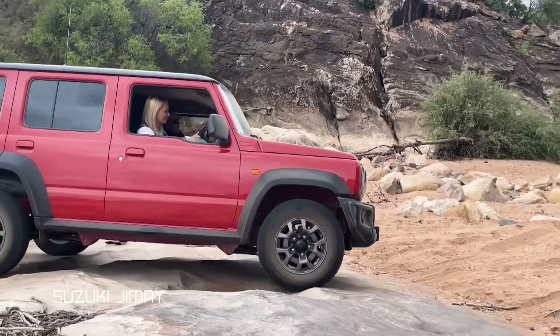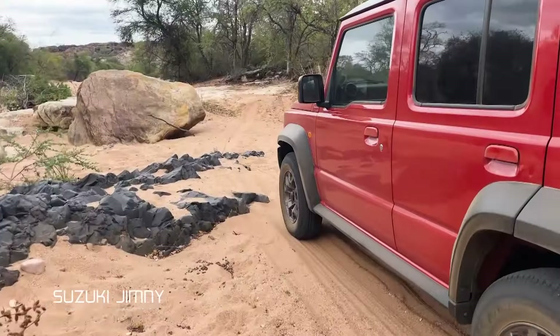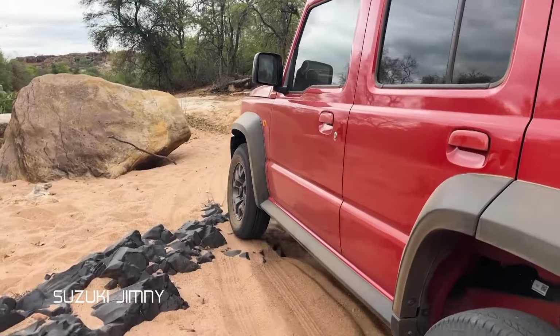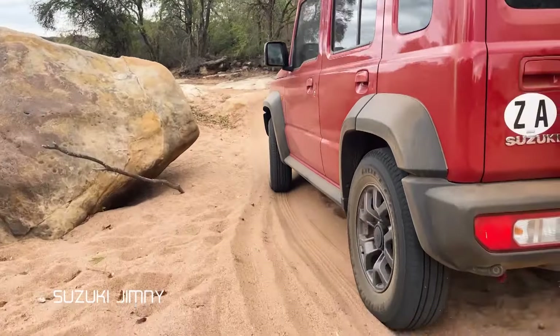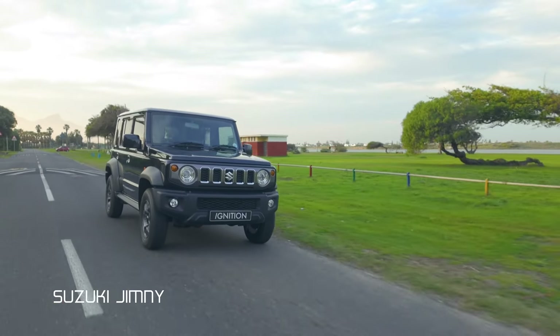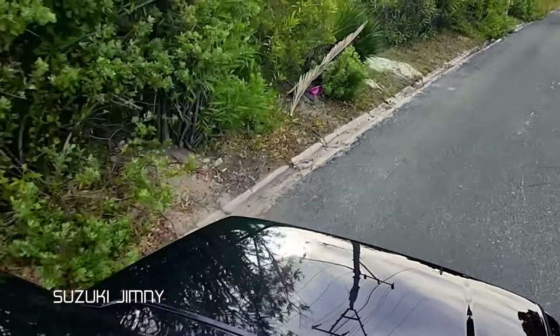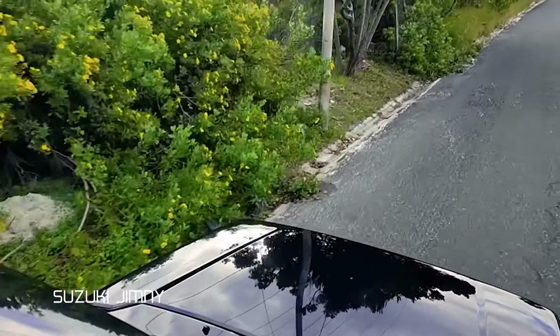The Jimny has always been a much-loved car — a fan favorite amongst many of us. To think that such a small little car is as capable as it is, is remarkable. It's also just a very good daily as well. With the added practicality, it just makes it that much more appealing to people who are sort of on the fence about whether they should buy the three-door or not. It just makes so much more sense.